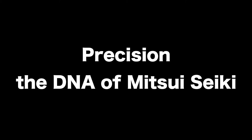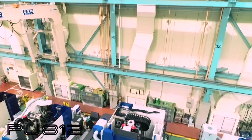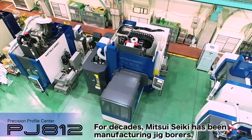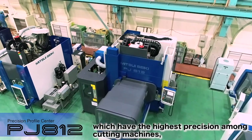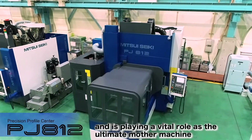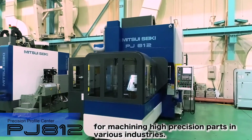Precision — the DNA of Mitsui Siki. For decades, Mitsui Siki has been manufacturing jig bores, which have the highest precision among cutting machines, playing a vital role as the ultimate mother machine for machining high-precision parts in various industries.